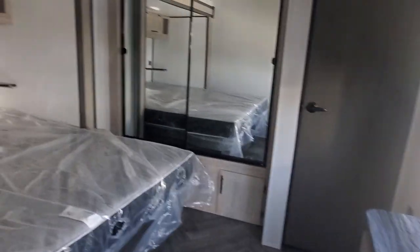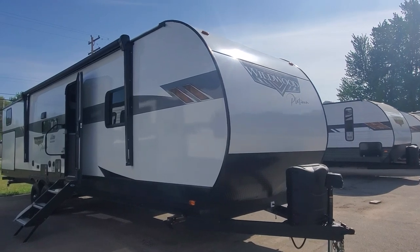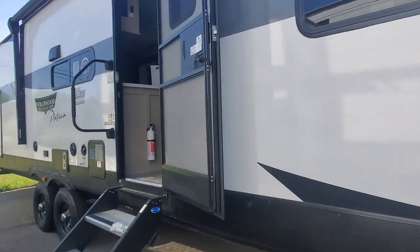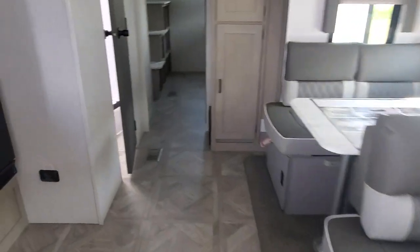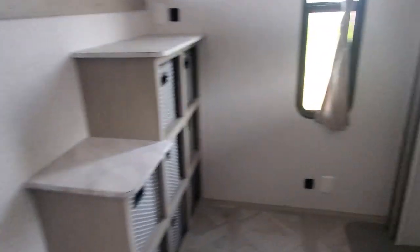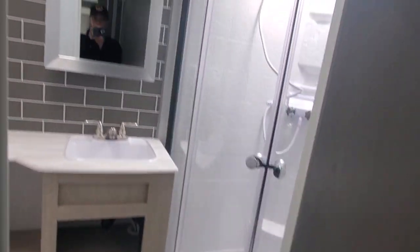Option two was the 2023 Wildwood 33 TS Bunkhouse, which has the outside kitchen and the cool convertible furniture with all of the compartment storage underneath. Beautiful big bunkhouse in the back and bathroom easily accessible.